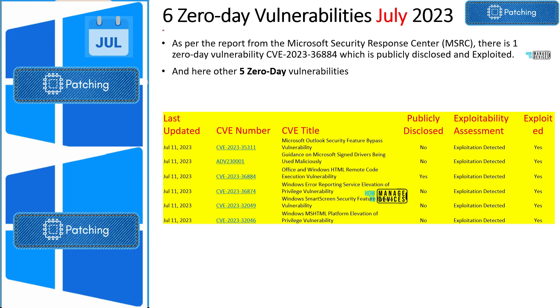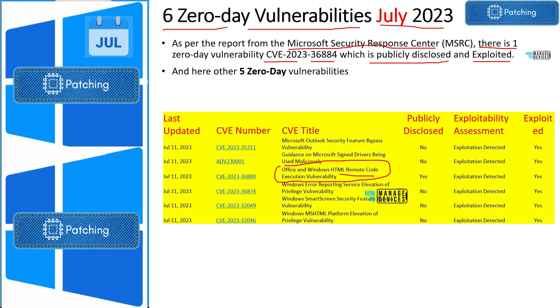July Patch Tuesday is coming out with six zero-day vulnerabilities. Microsoft has published six zero-day vulnerabilities as part of July 2023 Patch Tuesday. As per the reports from the Microsoft Security Response Center, there is one zero-day vulnerability — CVE-2023-36884 — which is publicly disclosed and exploited. This vulnerability is related to an Office and Windows HTML remote code execution vulnerability, and is also associated with Microsoft Defender for Office.